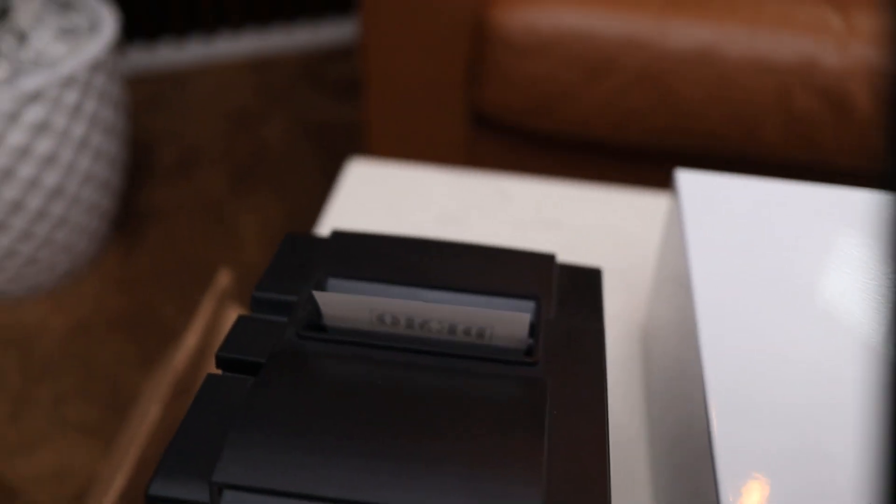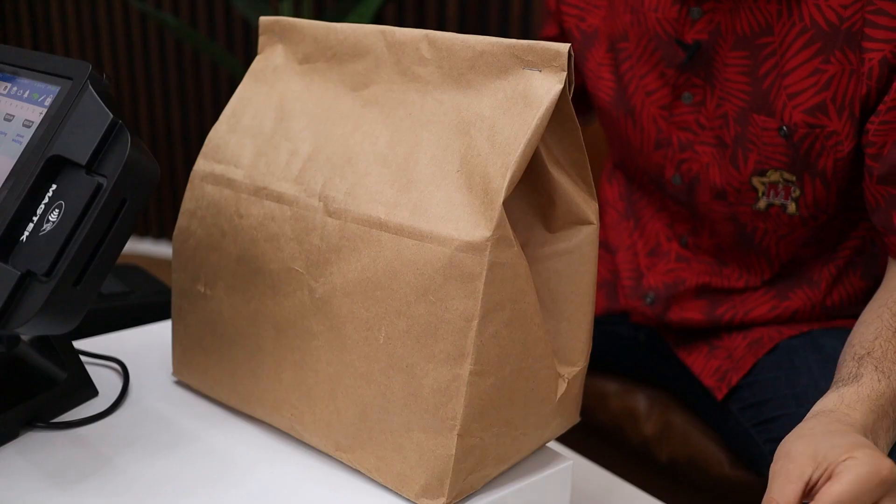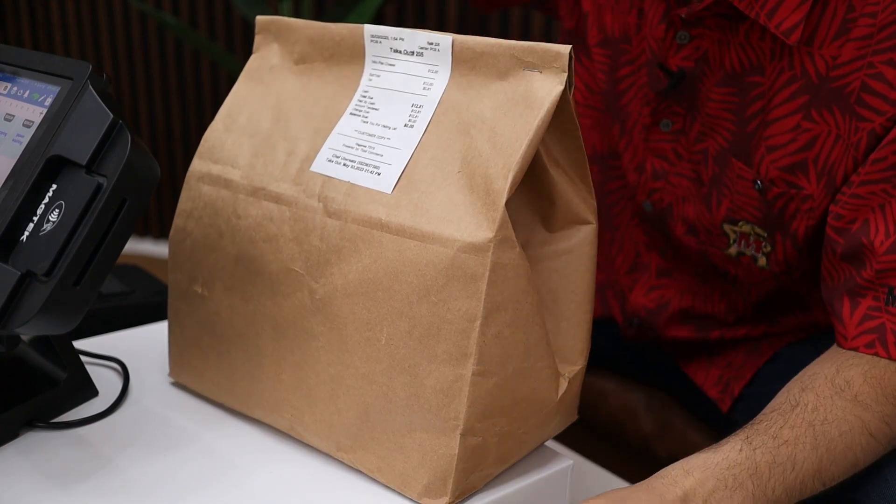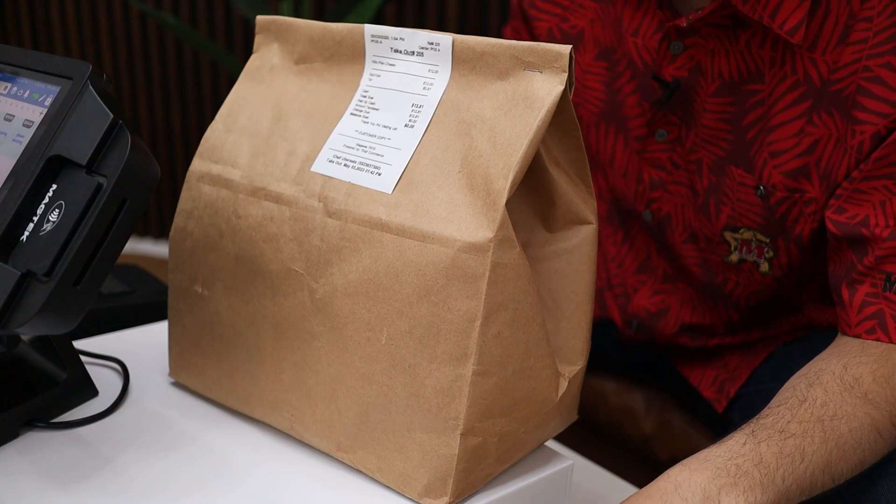And if you don't want to use these kitchen tablets, you can actually print paper receipts out as well. You just print the receipt out right here, and then you can take that receipt and staple it right on the bag so that way you know exactly what name is on the order when your customer comes to pick it up.